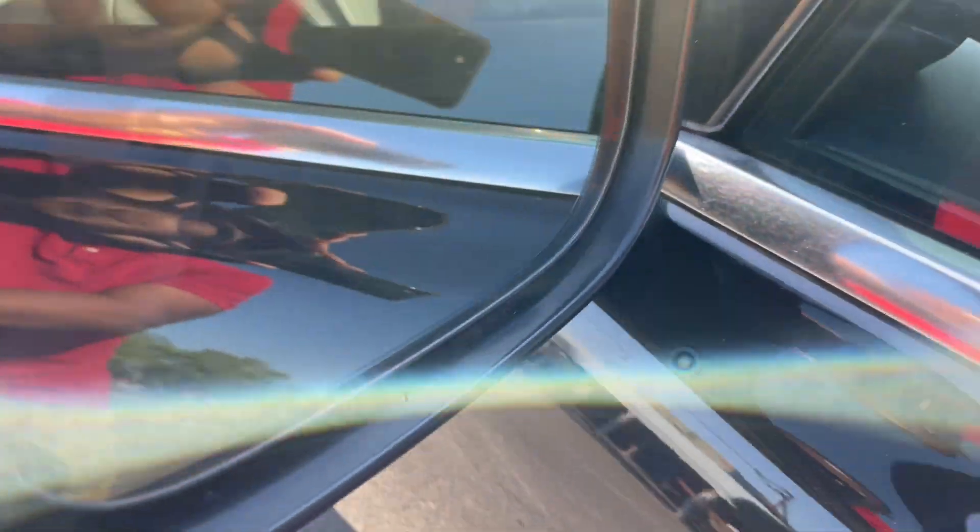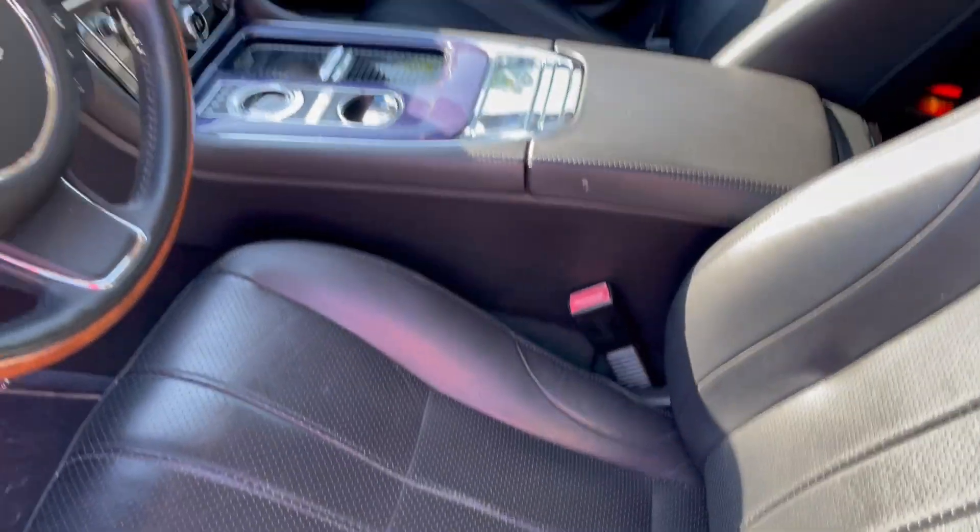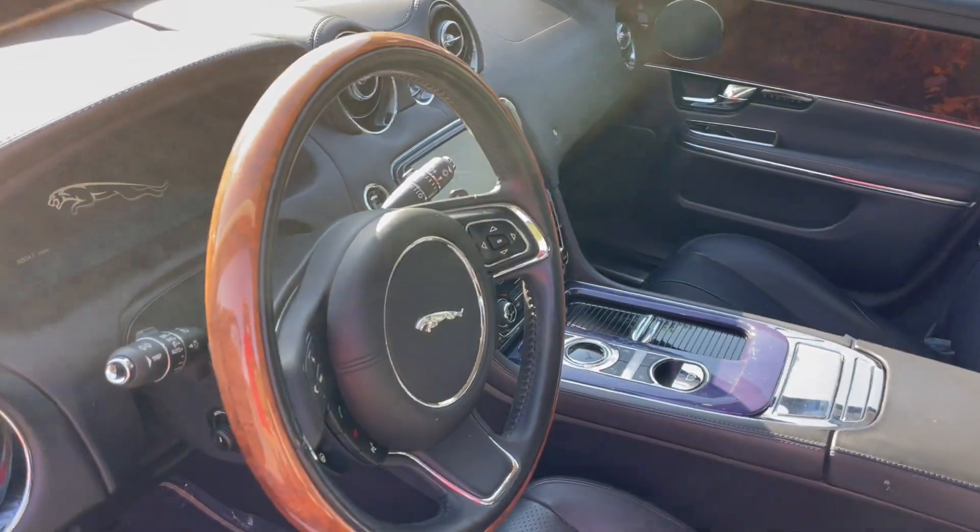Panoramic roof. Blind spot assist in the mirrors. Heated and ventilated front seats. Heated wooden leather steering wheel.